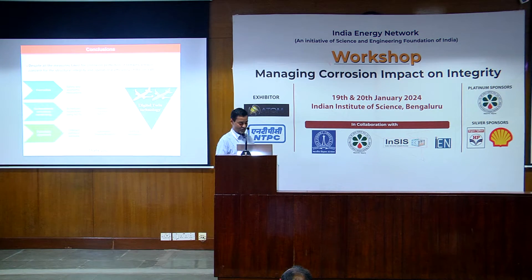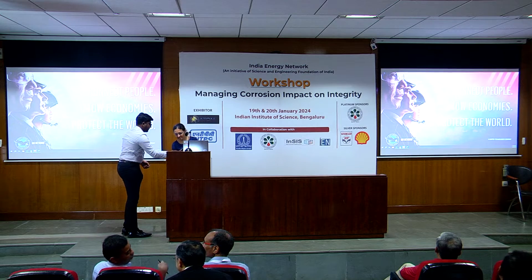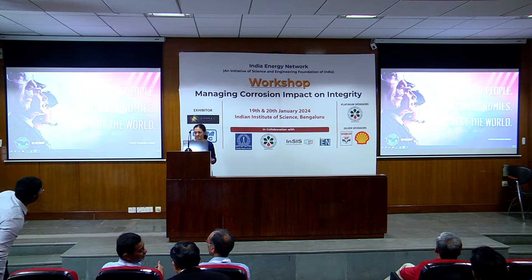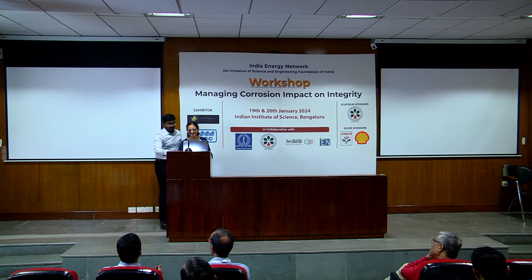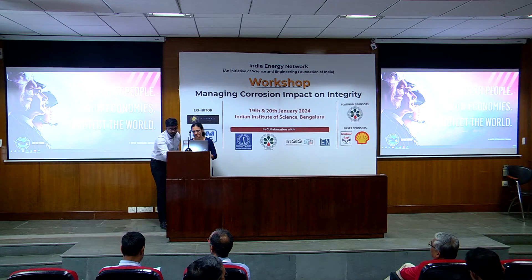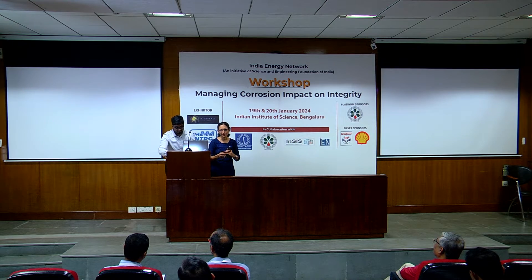We move on to the next talk by Dr. Deepa Srinivasan from Pratt & Whitney on hot corrosion in gas turbines. Thank you so much and good afternoon, everybody. I'd like to thank Professor Bhopal and Professor Raja for including this topic.